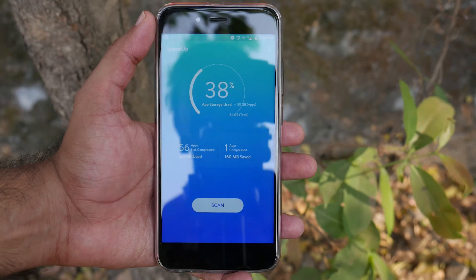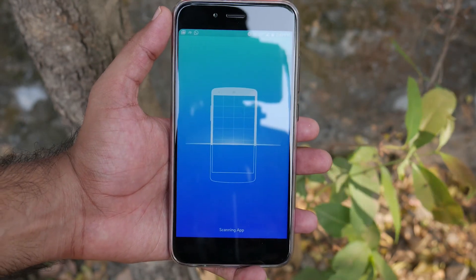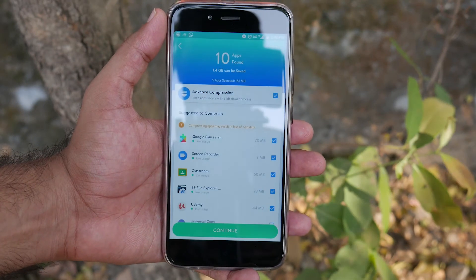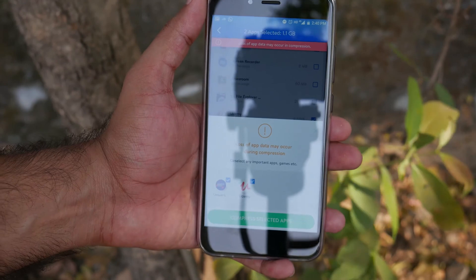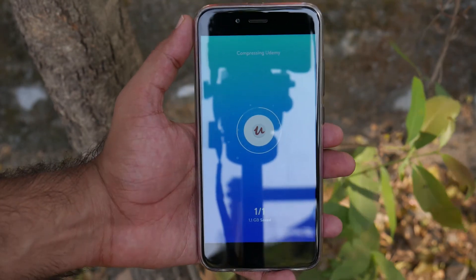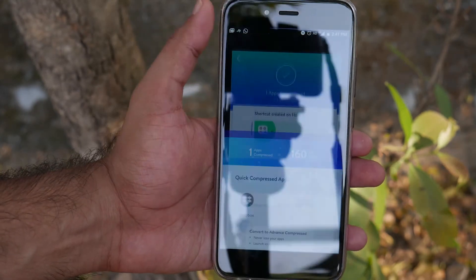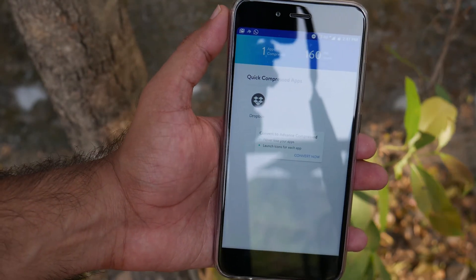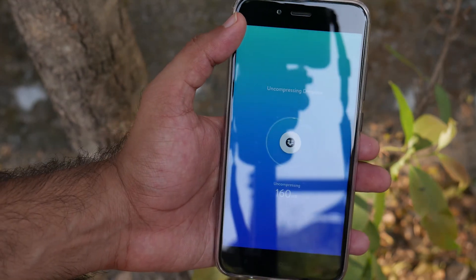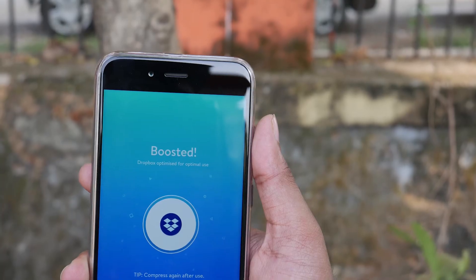The next app is Space App. What if you could compress the apps already installed on your phone's internal memory to save extra space and install new apps or download something else, instead of uninstalling your apps? You can absolutely do that, and luckily it does not require any special requirements or root access. You can compress the installed apps and increase internal memory storage almost instantly — that's all you do with the Space App.